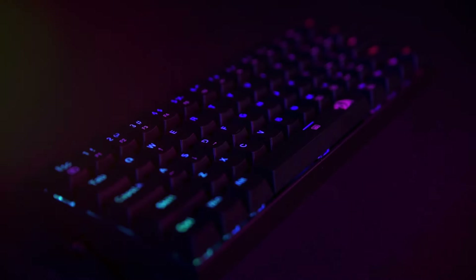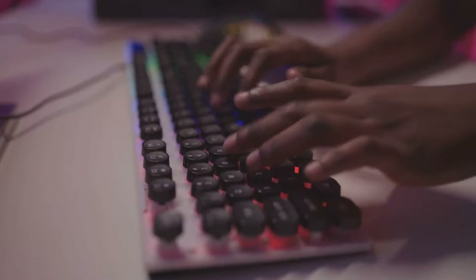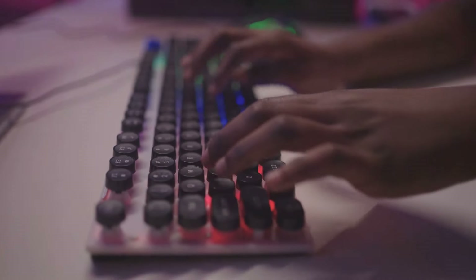Moving on to the keyboard. Whether you're casting spells or commanding armies, a reliable keyboard is a must. Mechanical keyboards are highly popular among gamers for their tactile feedback and quick response time.